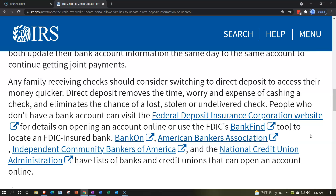The IRS is pushing everyone toward direct deposit because it's easier for them and faster for you. Direct deposit removes the time, worry, and expense of cashing a check and eliminates the chance of a lost, stolen, or undelivered check.